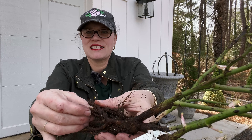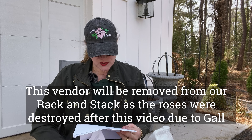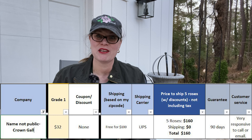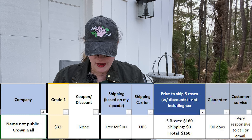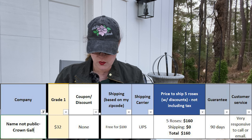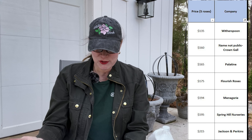This one here also has a similar growth to the last one that we looked at. So let's talk about the pricing really quick. The roses were $32 a piece. If we buy five roses — and that's what we're doing for all of the vendors this year to make sure that we take into account any discounts available so that we can do a true analysis of what it's going to cost us — if we buy five roses at $32, it's going to be $160. They charge tax, so my total came to $170.53. Comparing to everybody else we've unboxed: Witherspoon is the most cost effective right now at $135, then Greenhouse at $145, this vendor at $160, and then $165 for Palatine.